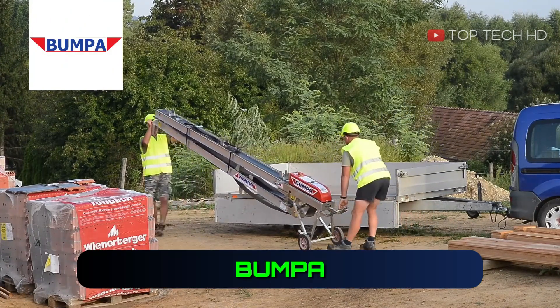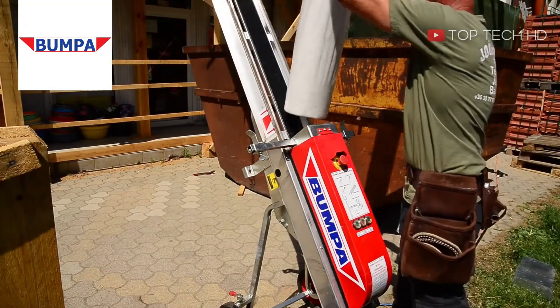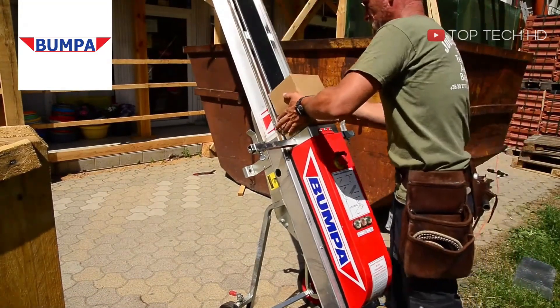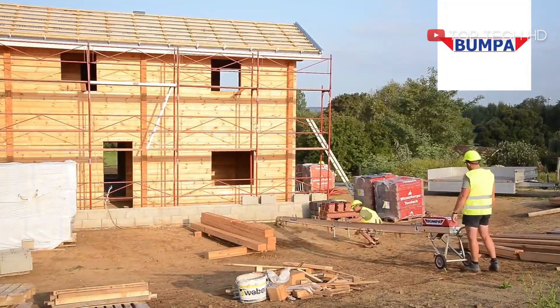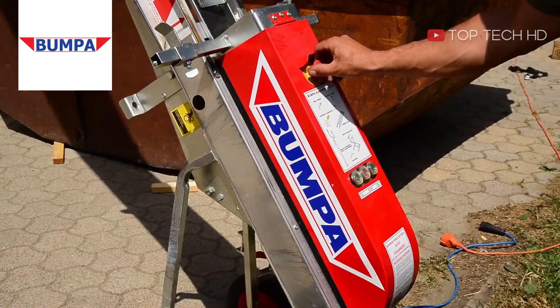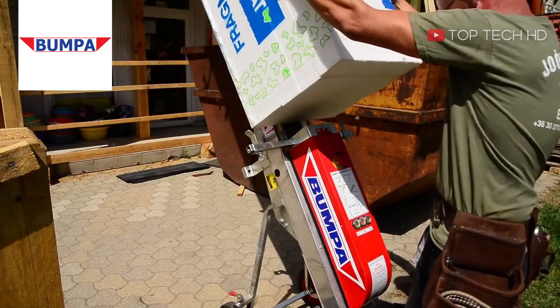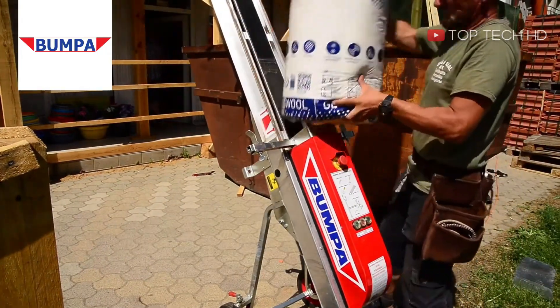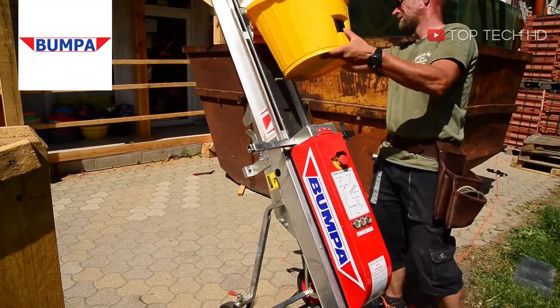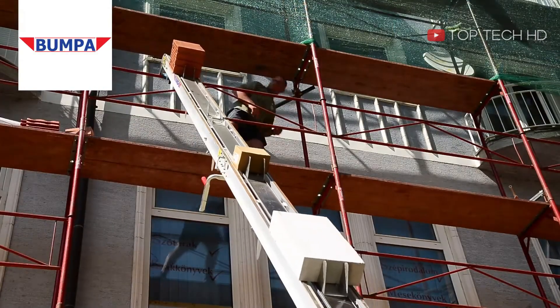The Mobile Tile Lift is a helpful tool for moving bricks, tiles, and mortar during construction. It improves productivity and reduces physical strain, making manual labor easier. This equipment is often used by construction companies, especially when building roofs or houses. With the Mobile Tile Lift, construction workers can work faster and more efficiently.